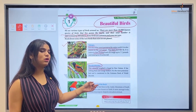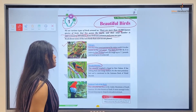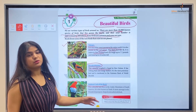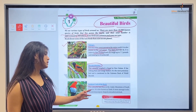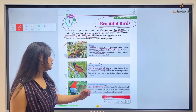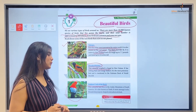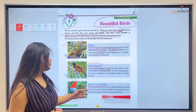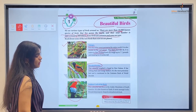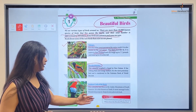Next is the Andean Cock-of-the-Rock. This colorful bird lives in the Andes Mountains of South America. It is also known as Tunki. It builds its nest among rocks, not in trees. A wonderful pom-pom shaped crest adorns its beak, which makes it look very unique.